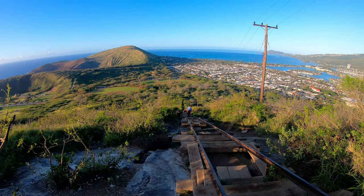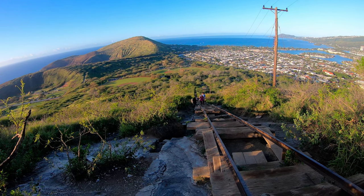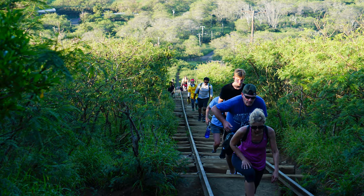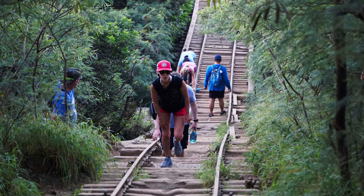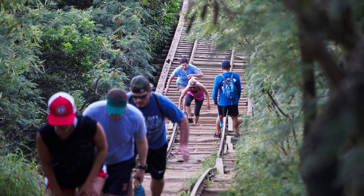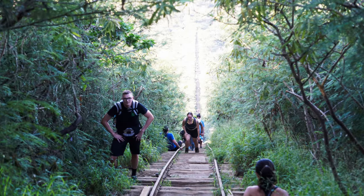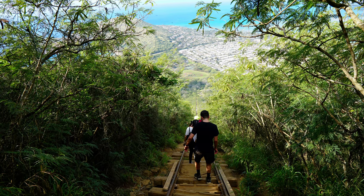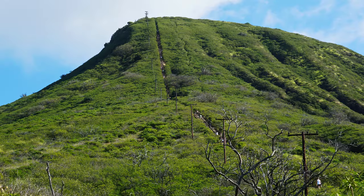We thought it was moderately challenging but mainly because it was fairly steep. It was a little more tiring than I thought it would be. It only takes about an hour and a half to complete, plus any time you spend at the top. We did some other pillbox hikes in Oahu but this was our favorite. President Obama supposedly hikes here when he visits home. It's a very busy trail and note that dogs are not allowed, and there is also no shade.